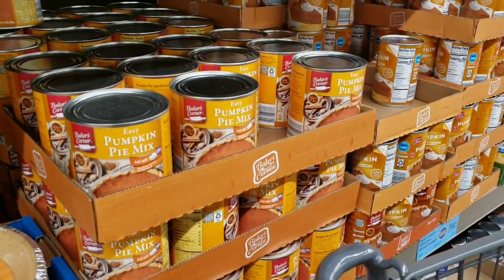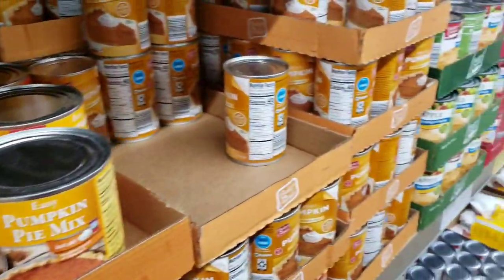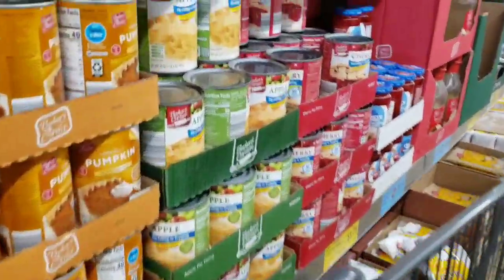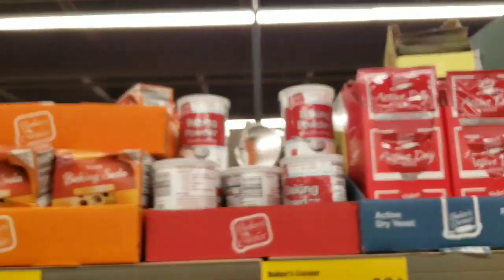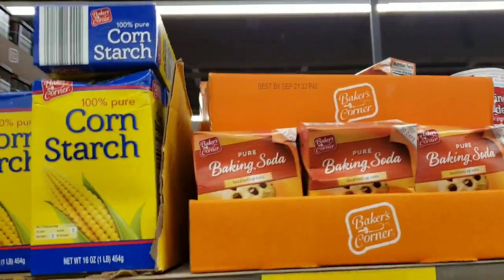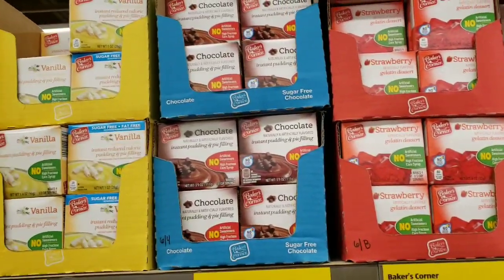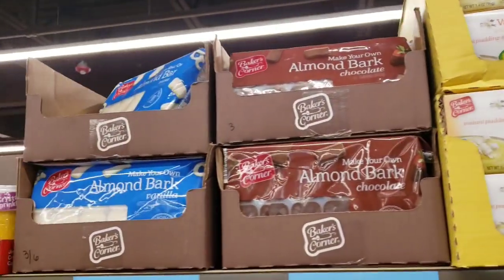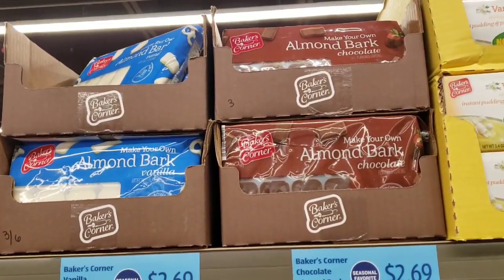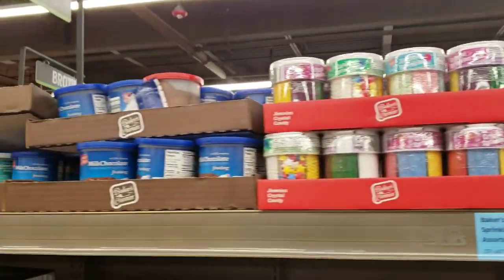Pumpkin pie filling $1.89 - it's an easy pumpkin pie mix, just add eggs and milk. Large can and small can - small can is $1.79. Apple pie filling $1.55 or cherry pie $1.75 - those are cheaper at Dollar Tree. Yeast is $0.89, baking powder $0.99, baking soda $0.49, cornstarch $0.89, baking cocoa $1.79. Strawberry or orange jello for $0.35, chocolate pudding $0.49, vanilla $0.49. Almond bark $2.69 in vanilla or chocolate. Sprinkles are $2.99. Frosting is $1.15.